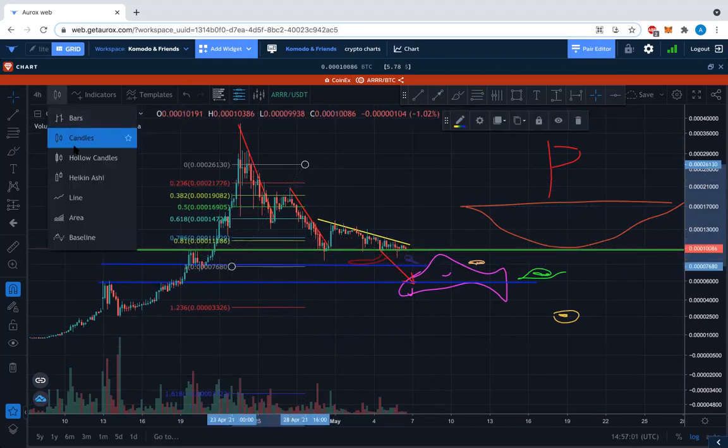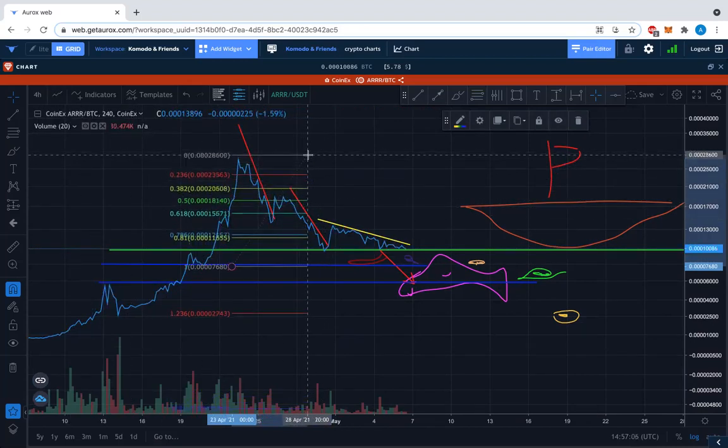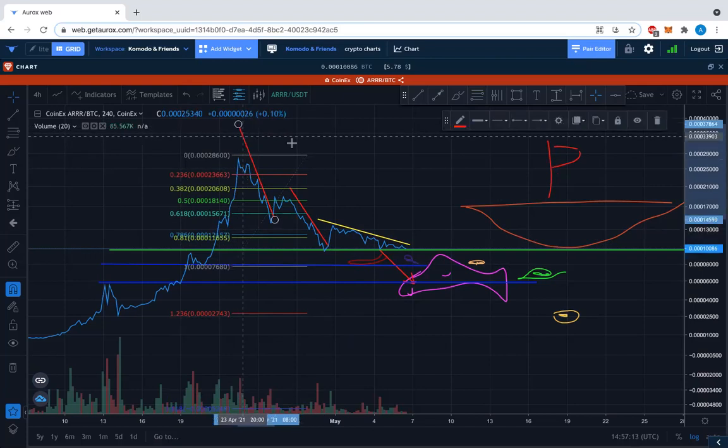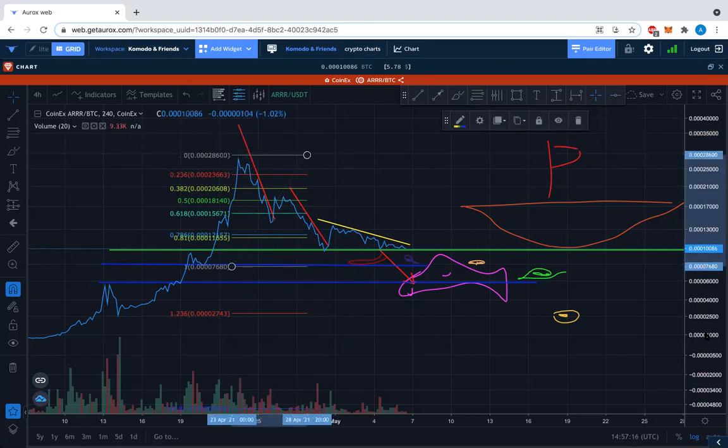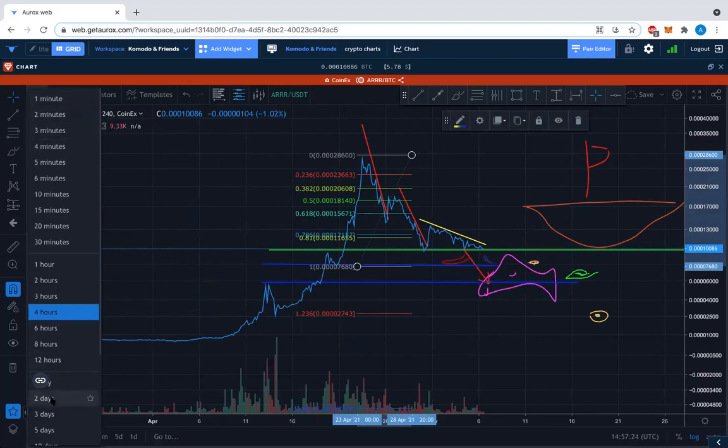Using a line chart on the four-hour or daily gives the same kinds of levels. This is actually supporting some of the idea I had. And the reason why this is just one move here — let's take it to the daily quickly just for this quick study.